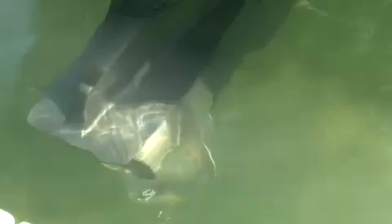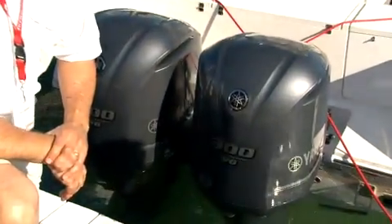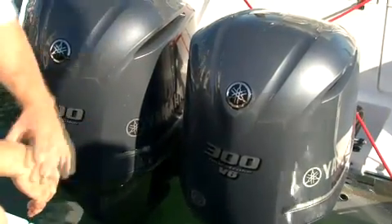What you're looking at is Yamaha's all-new V6 offshore four-stroke. It's a 4.2 liter, making it the biggest six-cylinder four-stroke offshore outboard out there. This particular unit is at 300 horsepower, and as you see, it's configured in twins.